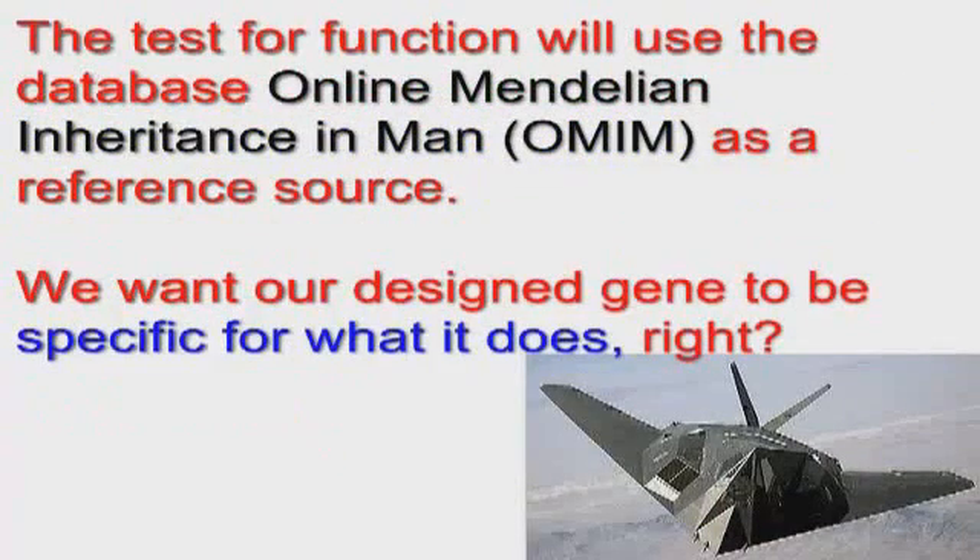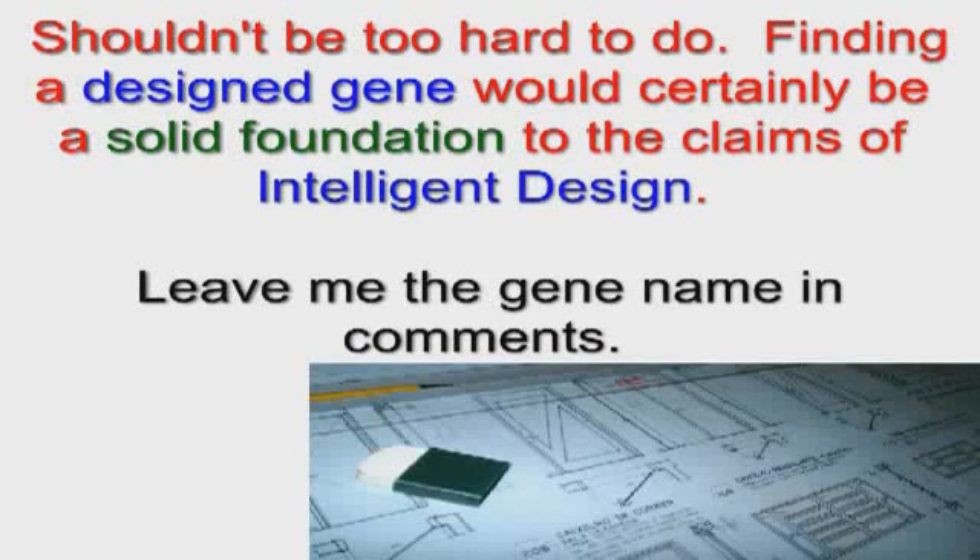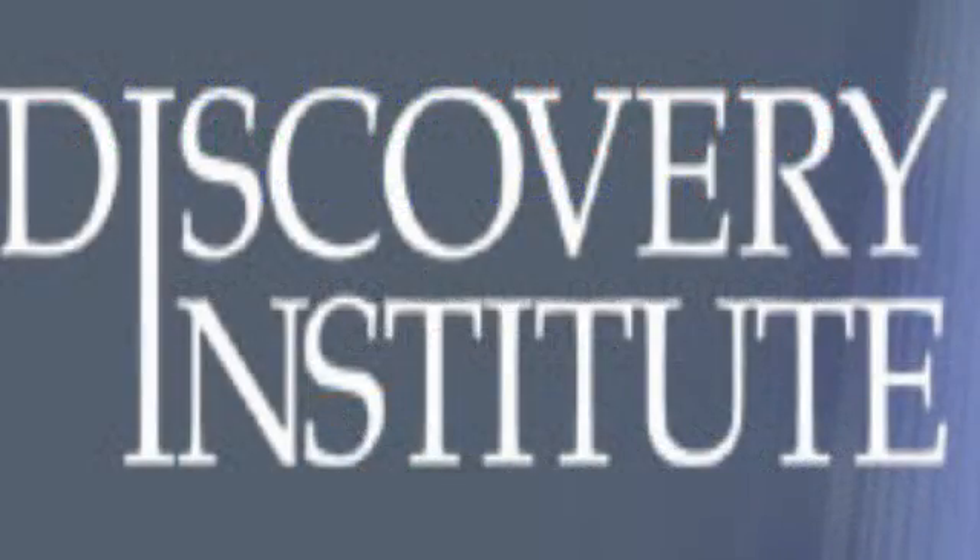We'll also test that your protein is specific for a certain function using the OMIM database. We don't want some protein that is used in lots of ways, or it can't be part of an irreducibly complex structure. This shouldn't take you long — feel free to throw out guesses. Leave the gene name in the comments and I'll post the results when I can.